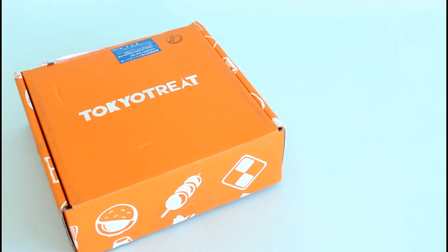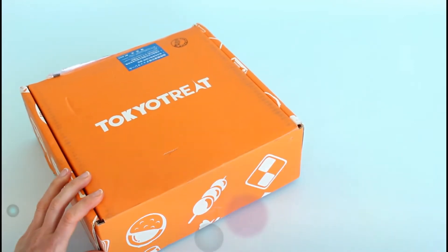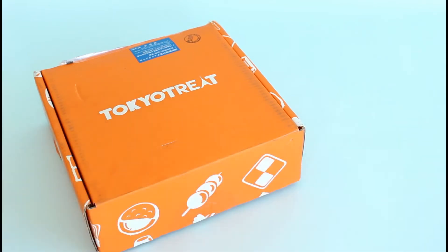Hi everyone, welcome back to my channel. I'm Sarah from Mirror Foxes. I am reviewing Tokyo Treat — this is their April 2017 box, and the last time I reviewed this box was last year.